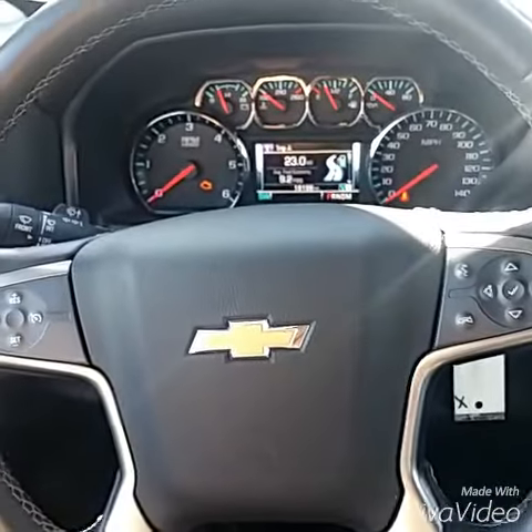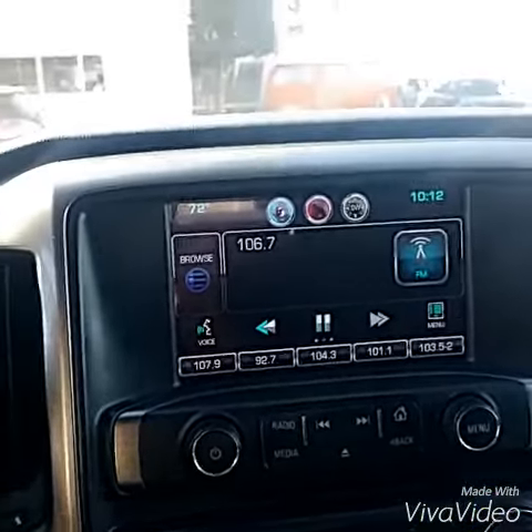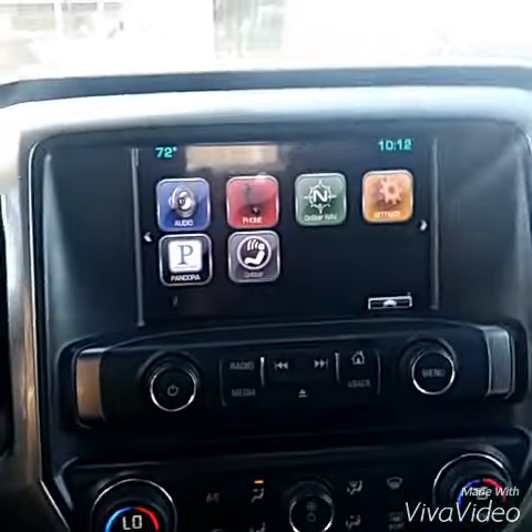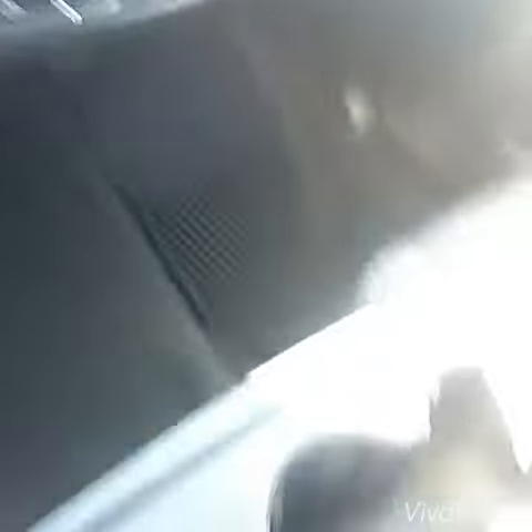Multifunction steering wheel. The speaker right there for all the Bluetooth — it has Pandora and all that stuff, it syncs from your phone. And a light for the bed in the very back. I do believe this part flips right up and becomes another part of a seat if you want it to.